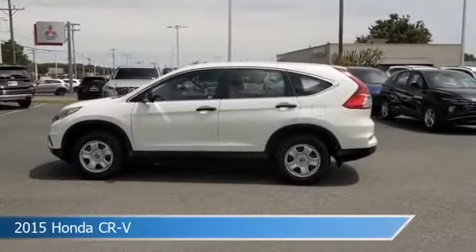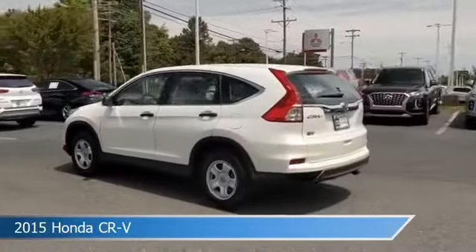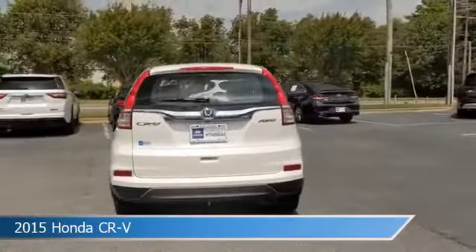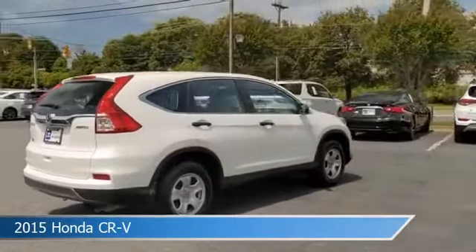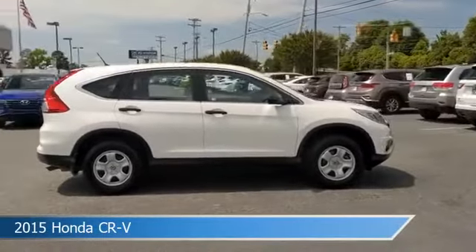Take a look at this 2015 Honda CR-V, equipped with a continuously variable with sport mode transmission in white diamond pearl. This car comes with some great features including all wheel drive, power door locks, anti-lock brakes, audio controls on steering wheel and more.